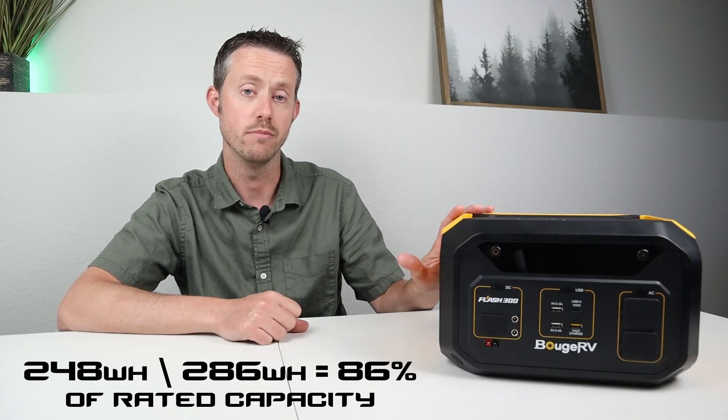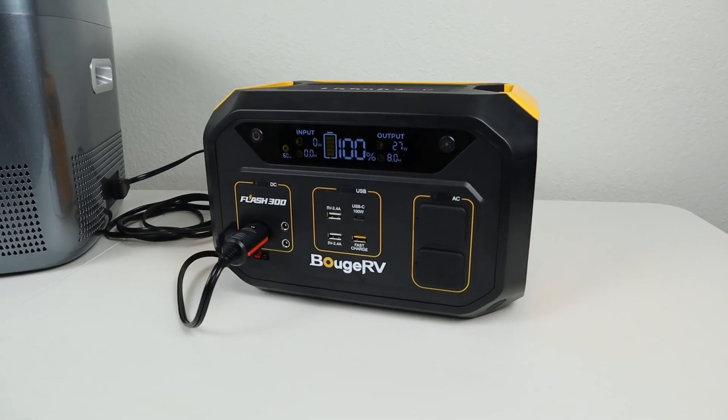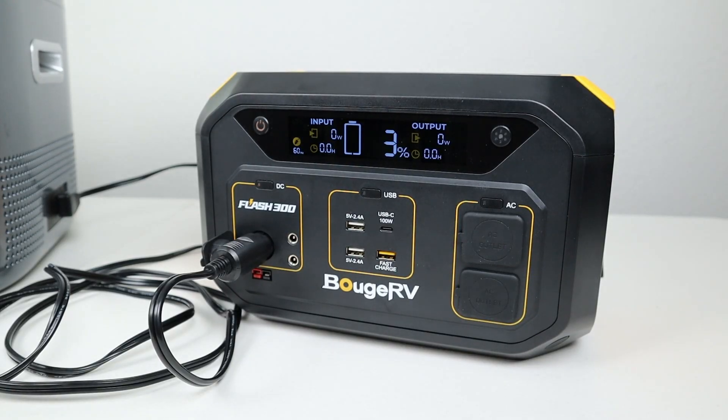Some power stations have auto shutoff on the DC output. I tried to test the idle power draw, but every time I came back it had shut off — anywhere around 30 minutes to an hour. I wanted to see if this would cause issues running a 12-volt compressor fridge, so I plugged in my Iceco Go20. Starting at 100%, I was able to run the fridge for 12 hours, coming back to 3%. So it ran the fridge fine, but with very small loads the DC output may shut off on you.